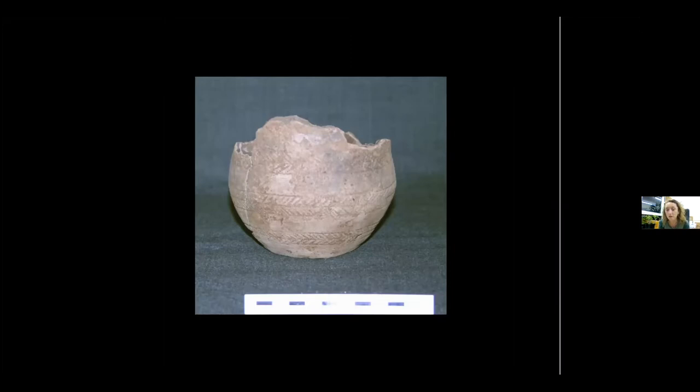Alison Sheridan, who studied the pots — she's a curator at the National Museum of Scotland — determined these pots to be of a kind made and used in the area that's now known as the Netherlands. We're not sure whether they were made here, but certainly the people who made them would have had knowledge of the pottery styles and burial styles from the continent.